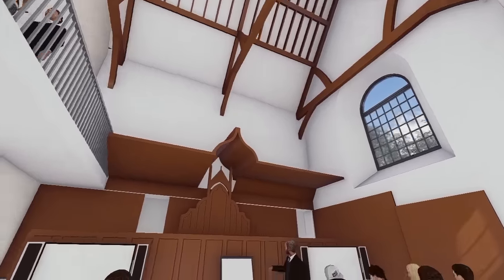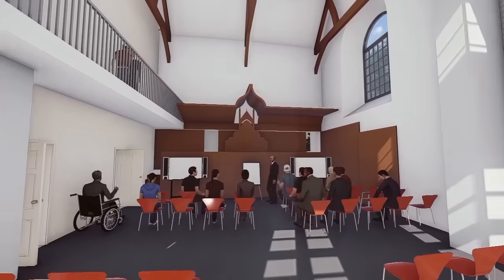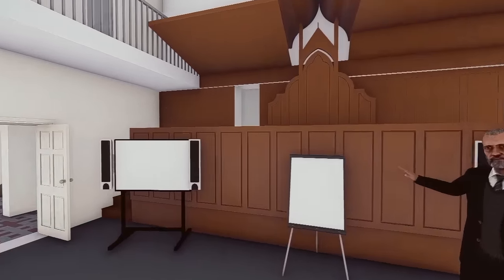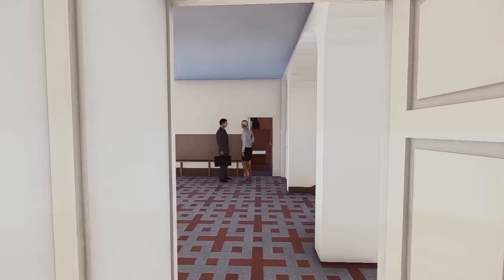Looking at this magnificent room, it's easy to imagine the Great Hall in its glory days. Despite later changes to the structure, the hall is claimed to be the oldest surviving isled and bay-divided timber hall in Britain. We are thrilled to have the chance to restore this building, a key part of the city's heritage, and share its fascinating legacy with students, staff and the people of Leicester.